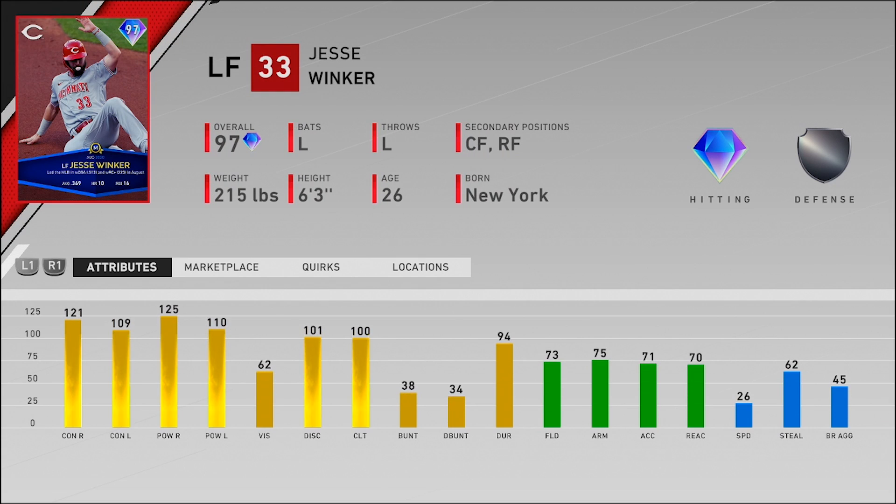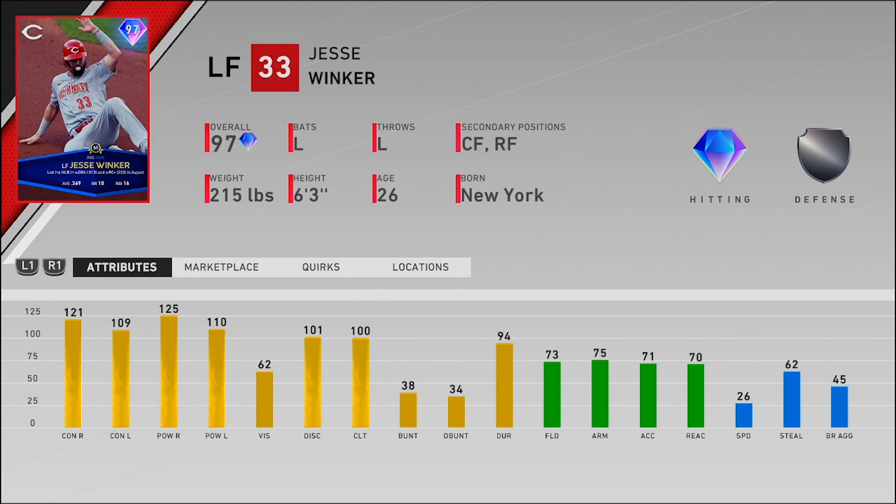We have 97 Jesse Winker, left fielder, also plays center and right field. Diamond hitting, silver defense, 26 speed — so I don't really know if he'll make my outfield. But those hitting attributes: 121 and 109 for the contact, 125 and 110 for the power, with 62 vision. That's just such a good hitting card. His live series card has a nice swing in BR too. His speed and fielding scare me a little for the outfield, but his hitting is definitely something I need to try.